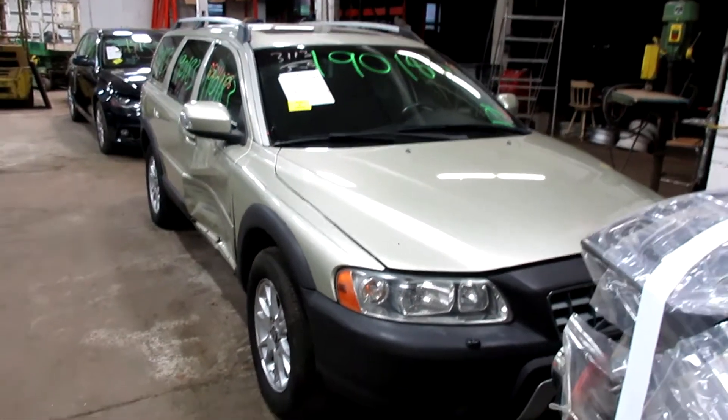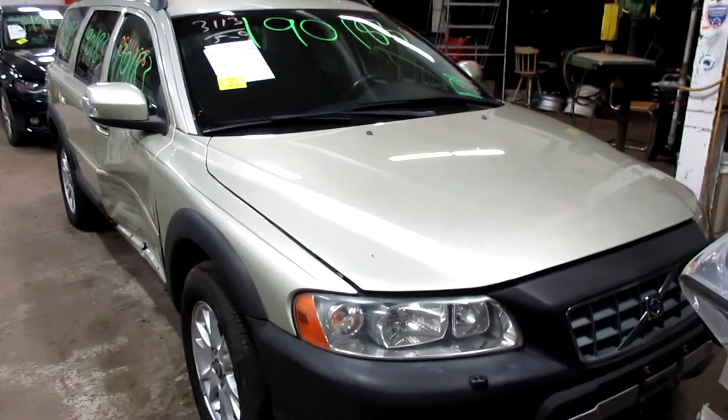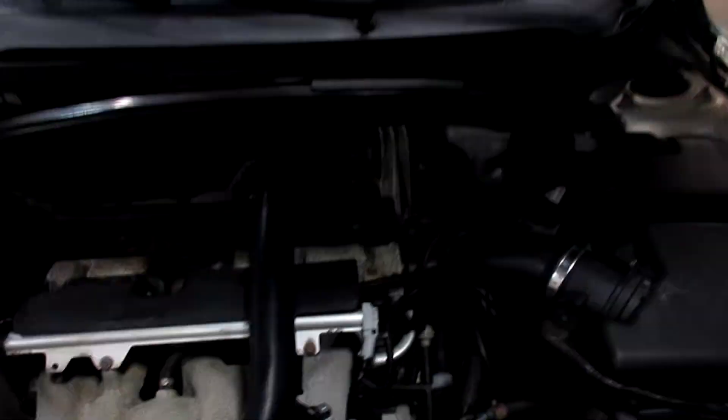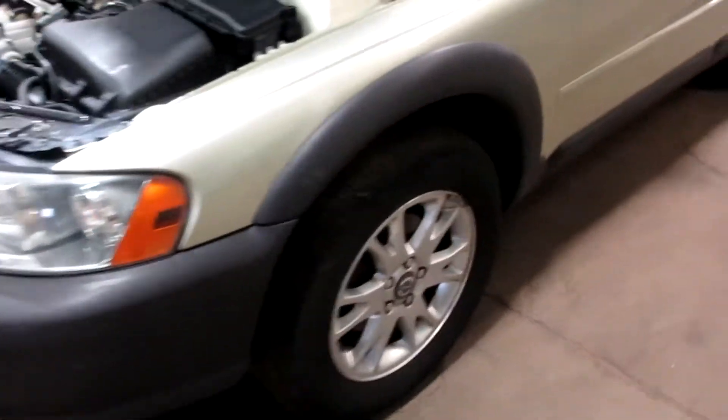Hello and welcome to Tom's Foreign Auto Parts. Here we have stock number 190183. It is a 2007 Volvo XC70 wagon with a 2.5 liter 5-cylinder turbo motor. This vehicle is all-wheel drive with an automatic transmission.